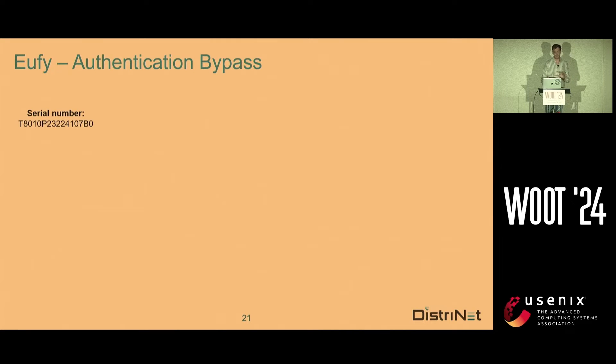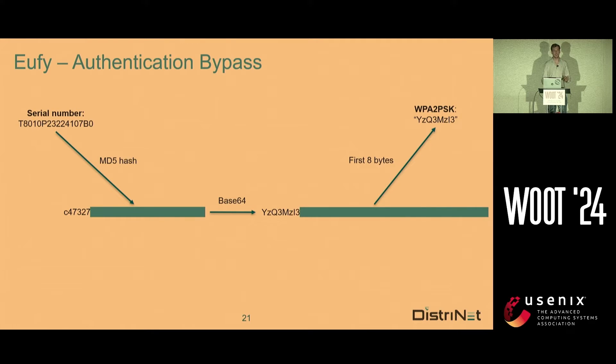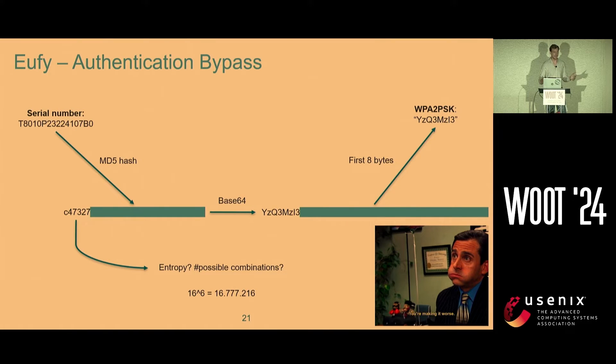Let's go a bit deeper into the generation process. They have a serial number and a WPA key. They take the MD5 hash, from that MD5 hash they take a Base64 string, and they take the first eight bytes — that's the password. But there's something interesting: Base64 encoding takes three bytes and encodes them into four bytes. So it means they only use six hex characters as entropy for their password, which is less than their serial number. There are only 16 million different combinations for their passwords — they're making their security worse.